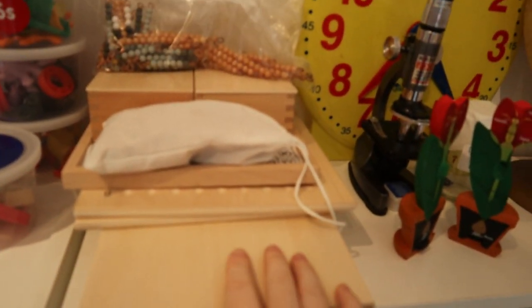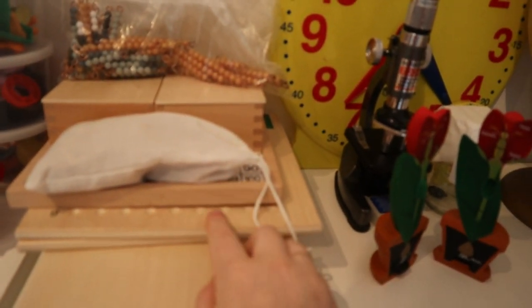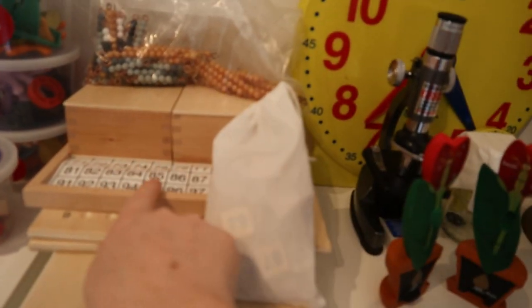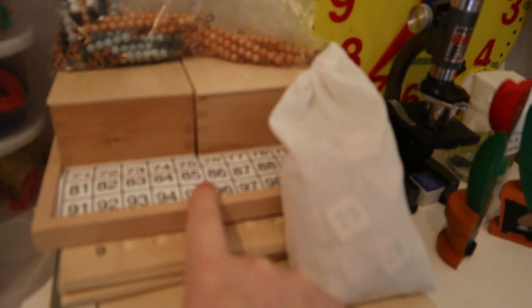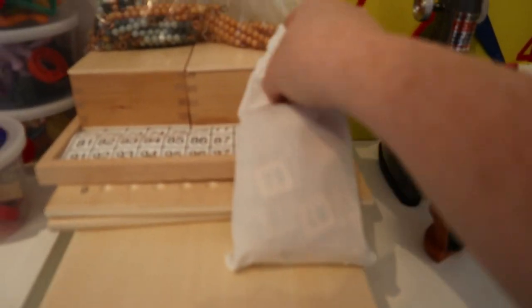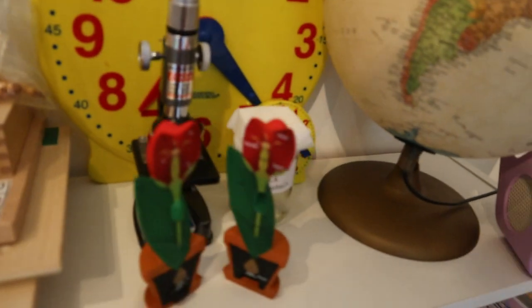Over here is our math shelf. At the top I have maths work we haven't started yet but I'm getting ready to introduce — the multiplication and division boards, the hundreds board, and the Montessori stamp game. I also have spare beads. Isla doesn't quite have the patience for the hundreds board yet.